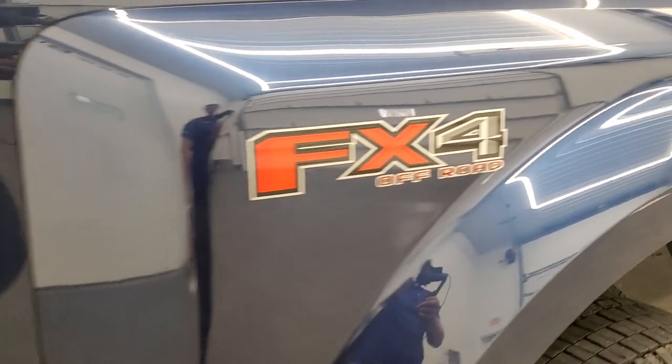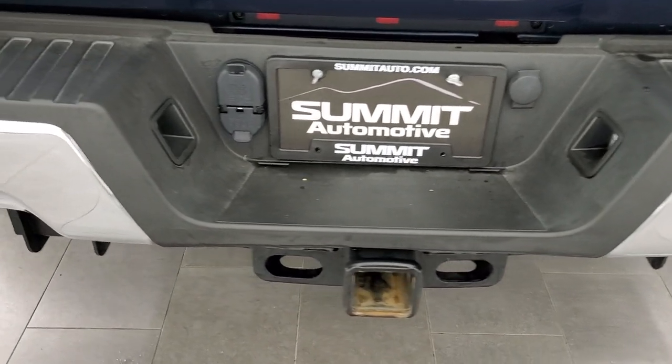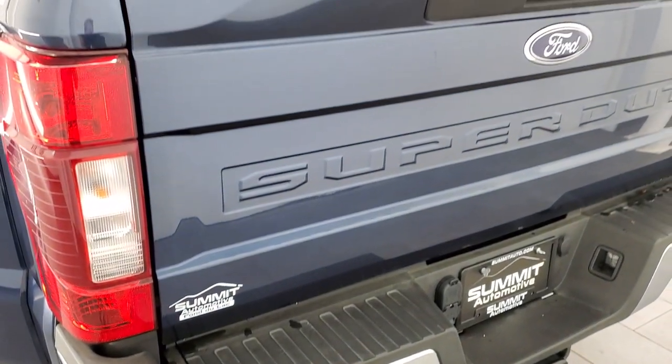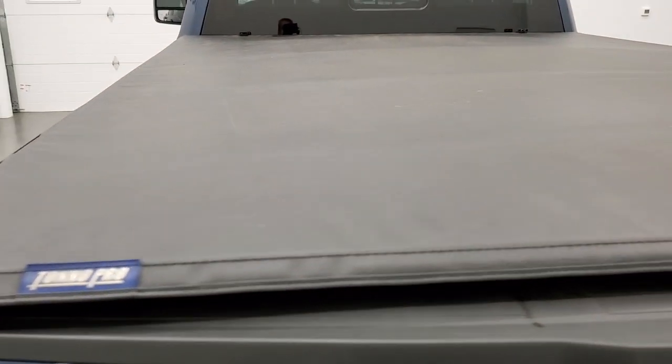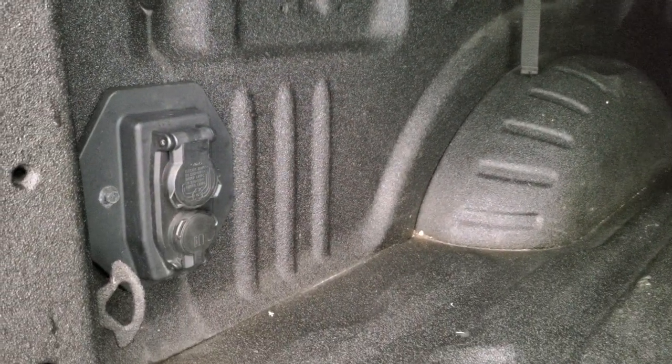Coming around to the back of the vehicle, the rear bumper is in great shape with no dents or dings. It does have the full towing package which includes the receiver hitch, 4-pin and 7-pin wiring. The tailgate is in nice shape and it does come with a Tonno Pro soft tonneau cover in really nice condition. This one also has a bed mat as well as a spray-in bed liner. The bed is in excellent shape and you do get 7-pin wiring back here.